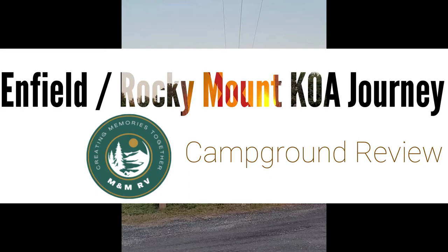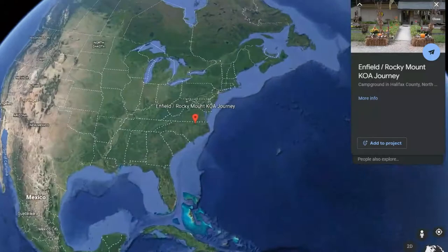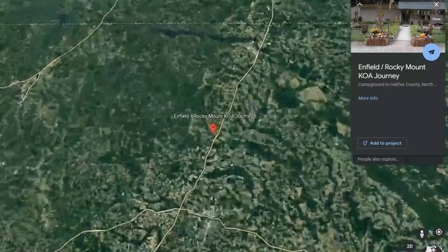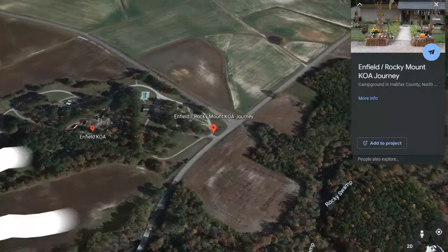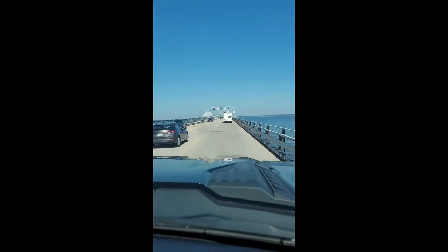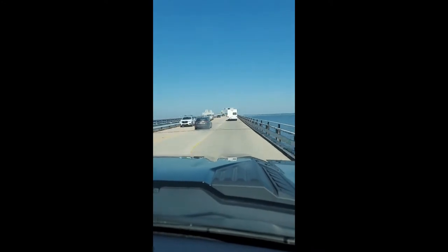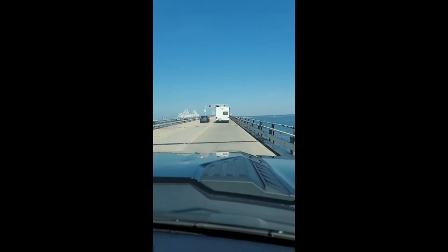Hi, I'm Meredith with M&M RV. Today we're going to be doing a review of the Enfield Rocky Mount KOA Journey located in Enfield, North Carolina. It's conveniently located just off of I-95 and is one of the few campgrounds along that route. Our family needed a one-night stop on our way to Myrtle Beach, South Carolina, and so this was a really great fit for us.